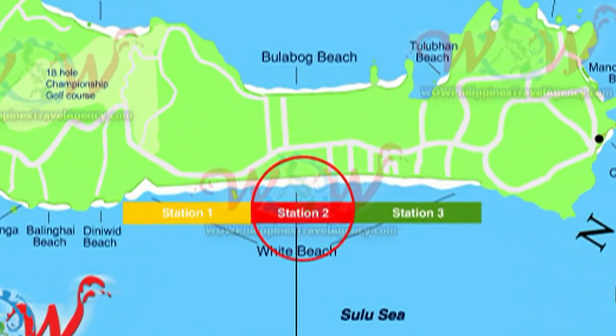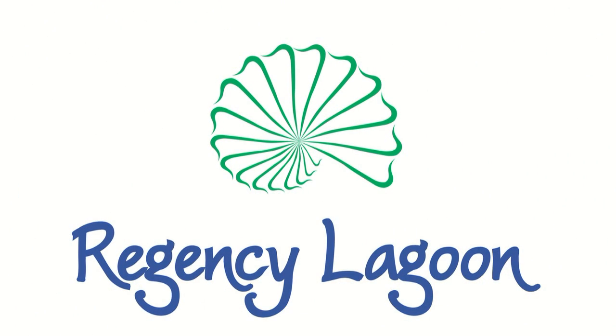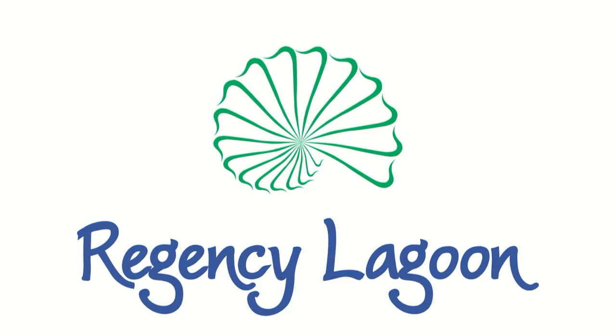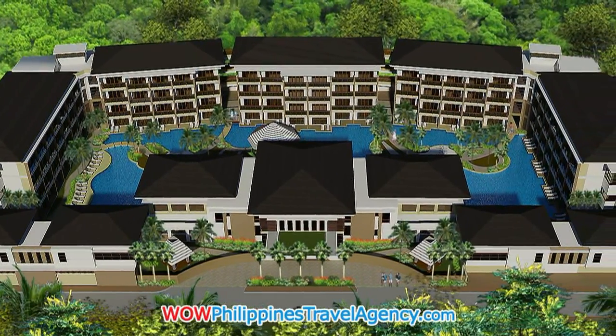Hi, Rick St. John with WOWPhilippinesTravelAgency.com. Today we're going to be looking at the Regency Lagoon, an absolute five-star resort consisting of five buildings and over 120 room accommodations.